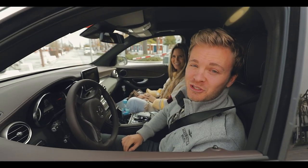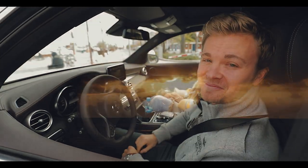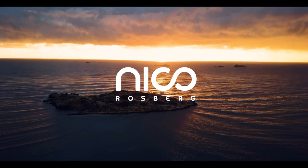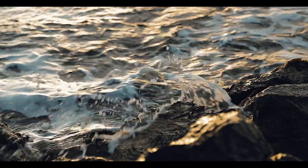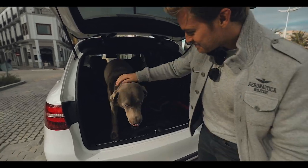Hi everybody! So today we want to show you our very special Ibiza and the way it looks like in the winter. First things first, I introduce you to one of my best friends. It's Bailey!